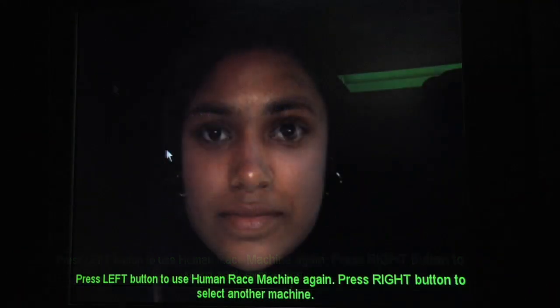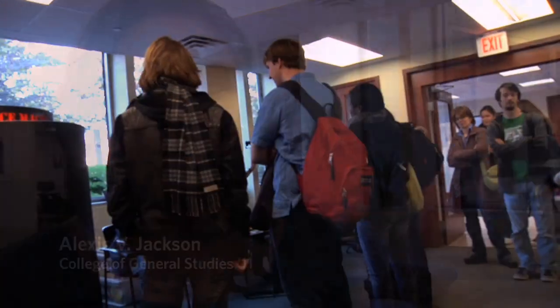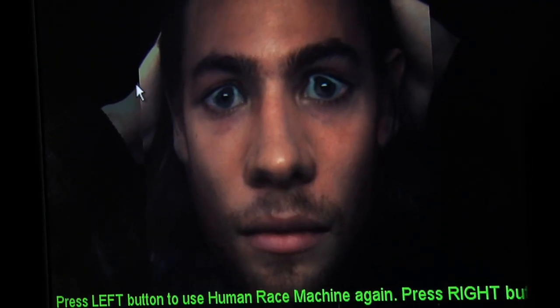I was surprised how similar they were. With the exception of some of them — the lips changed — but other than that, it looked a lot like how I look now. It can definitely be educational in that way, because it's hard to get past the skin tone to see, oh, that person is a lot like me. Until next time.